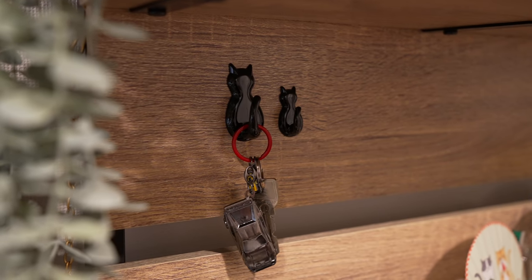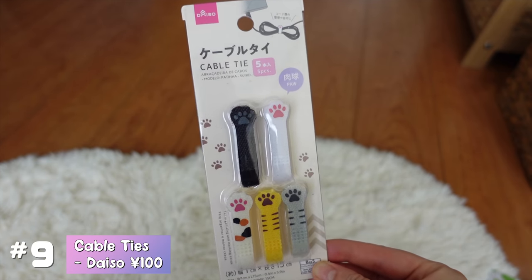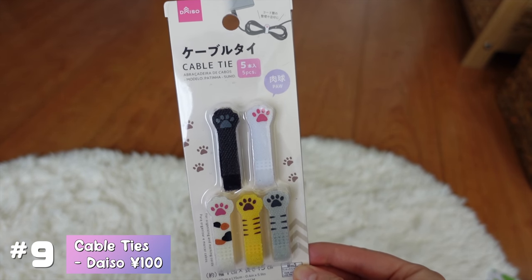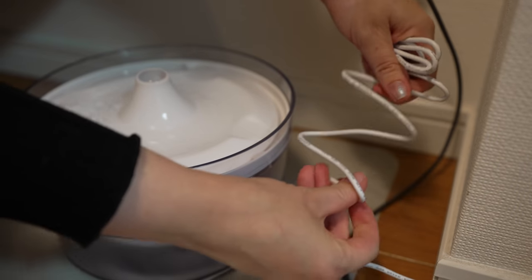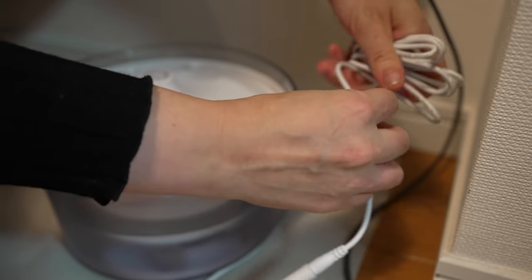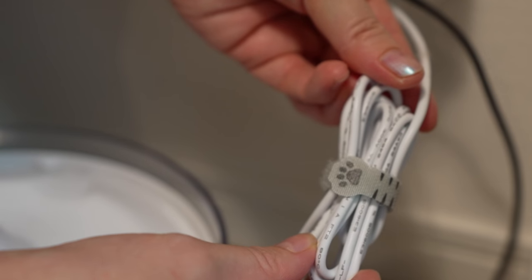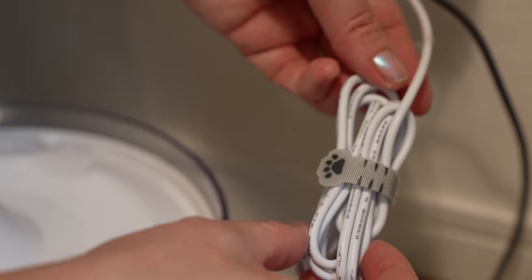If I had to choose one of these 100 yen cat products that has been the most useful up until now, it would probably be these cable ties. I've got lots of electronics in my house and these are such a cute way to clean up your cables and just make your house look a little tidier. I can't believe these are only a dollar — honestly, these just make me so happy.